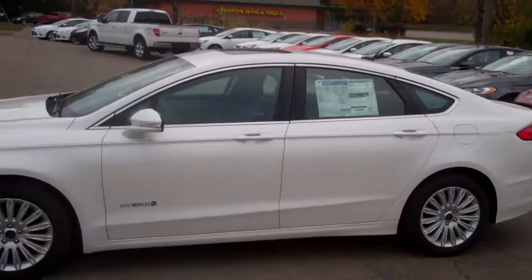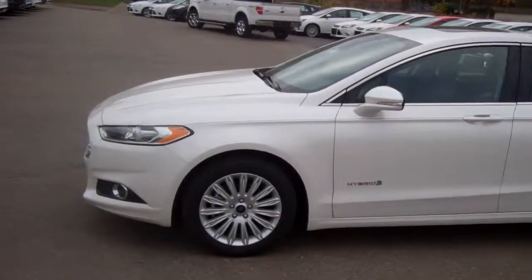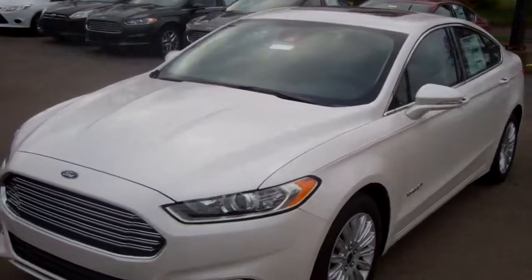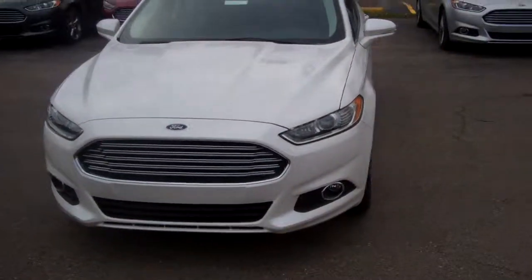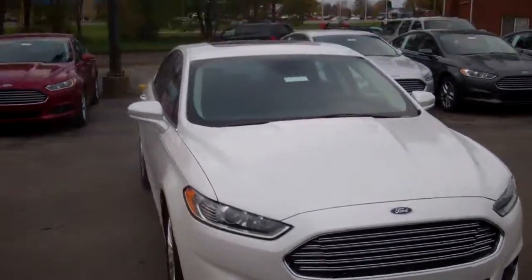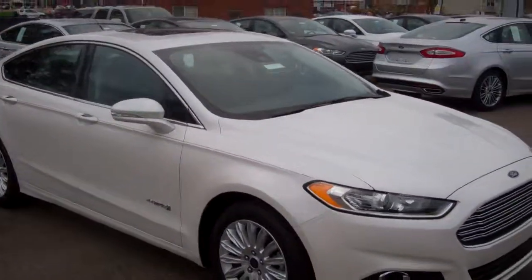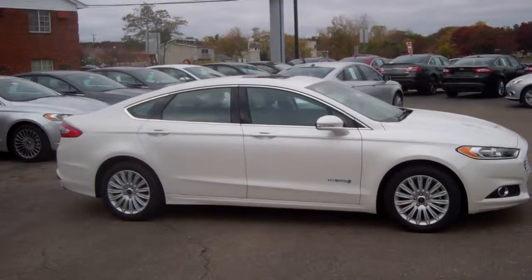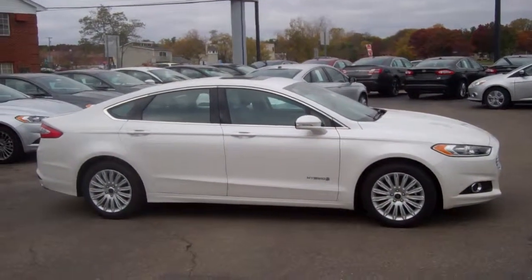This is a Fusion Hybrid. Right here are the upgraded wheels. Now this is a 502 package, so it has a couple of goodies on it. As you can see, you're interested in this vehicle for a reason because it's a very nice vehicle — it's very sporty and at the same time very professional.